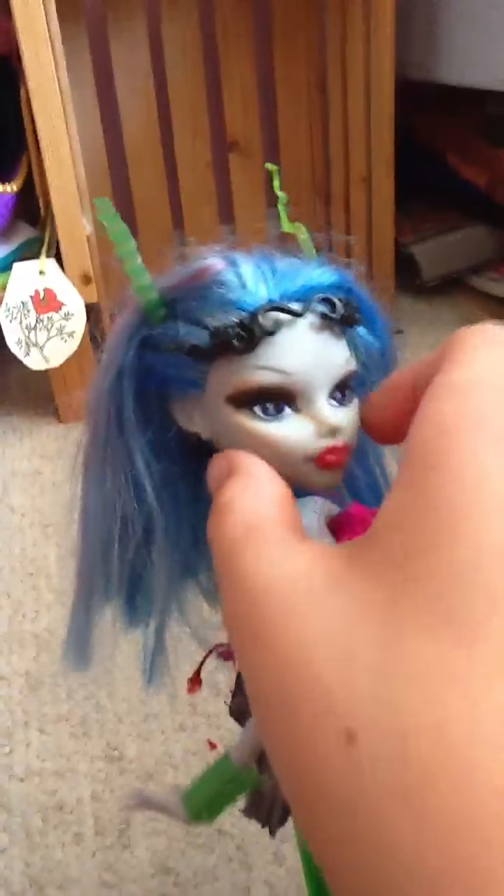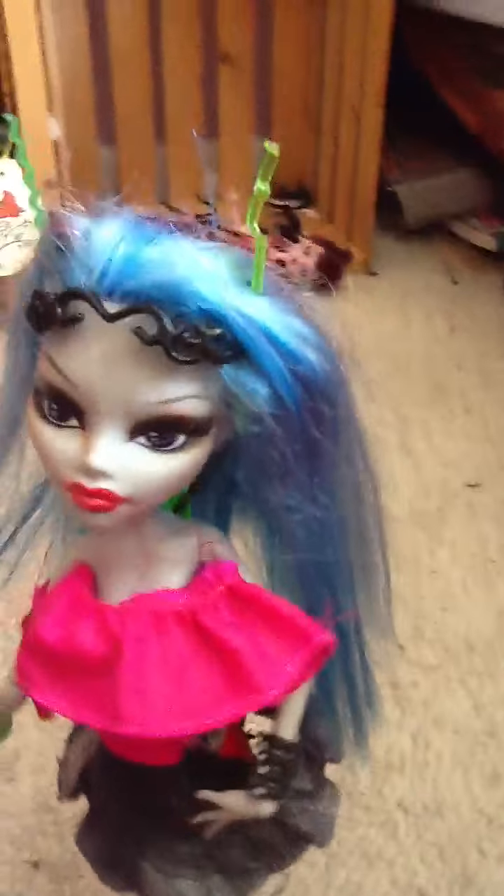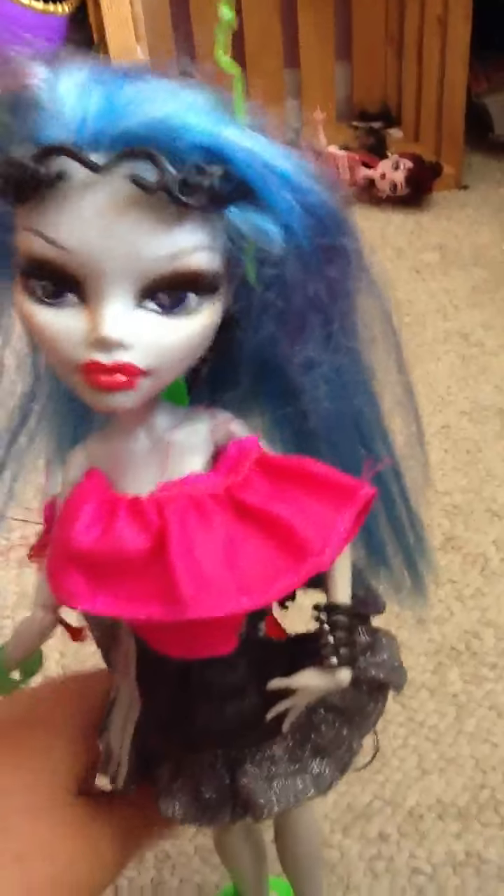That is my review of my custom alien doll. She's not for sale — she will be in one of my videos very soon. Like, rate, comment, subscribe. Do whatever you want. See ya, bye!